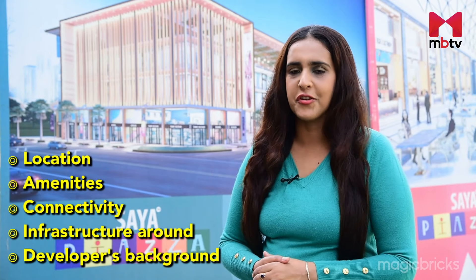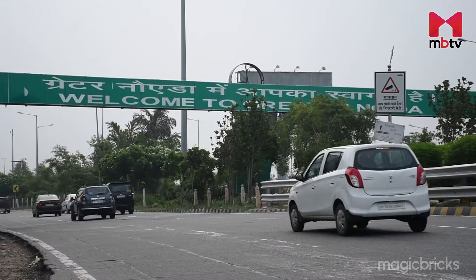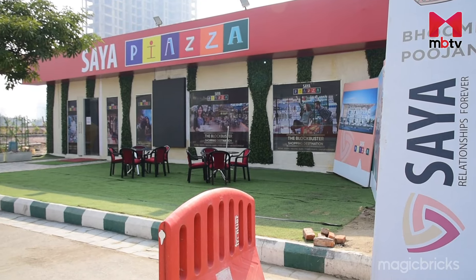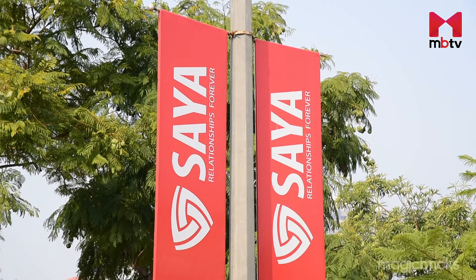Let's evaluate the location first. Saya Piazza enjoys good connectivity with other parts of NCR via the Noida Expressway and Yamuna Expressway. This sector is surrounded by other renowned sectors. Situated along the Noida–Greater Noida Expressway, Saya Piazza is in Sector 131, one of the prominent sectors of Noida.